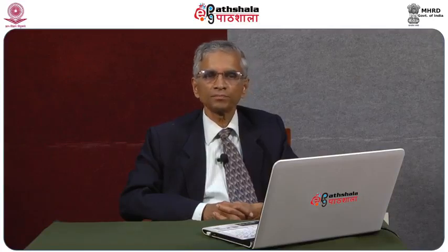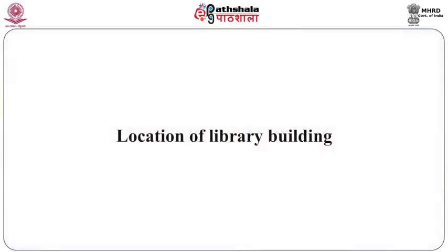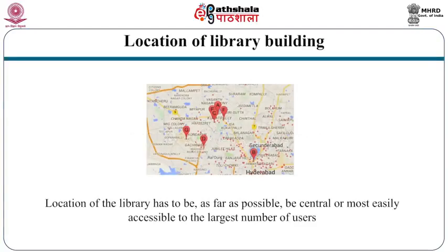Adequate consultation with the library staff is needed since their involvement is required for the success of the project. Location of the library has an impact on its usage and popularity. The ideal place for the location of a library building is one that is as central or as easily accessible as possible to the largest number of users.